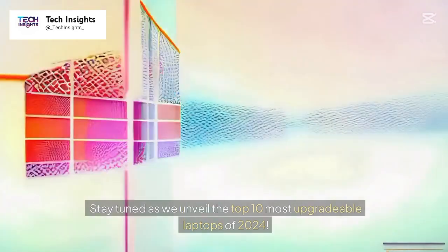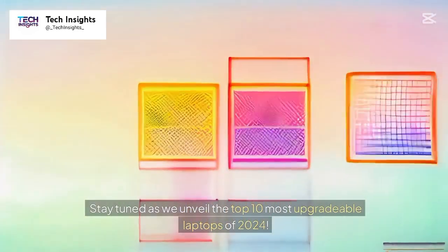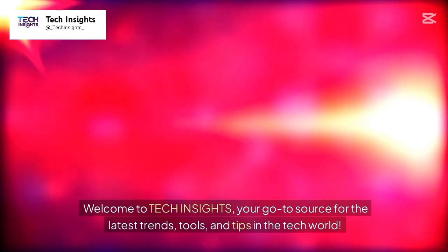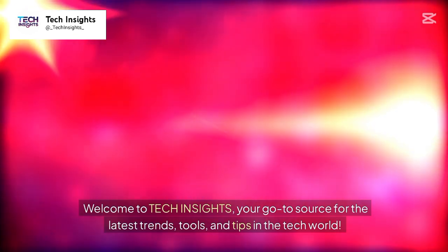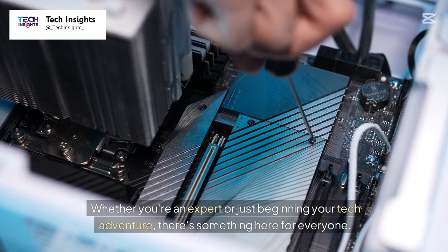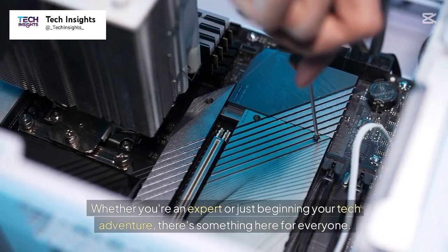Stay tuned as we unveil the top 10 most upgradable laptops of 2024. Welcome to Tech Insights, your go-to source for the latest trends, tools, and tips in the tech world. Whether you're an expert or just beginning your tech adventure, there's something here for everyone.